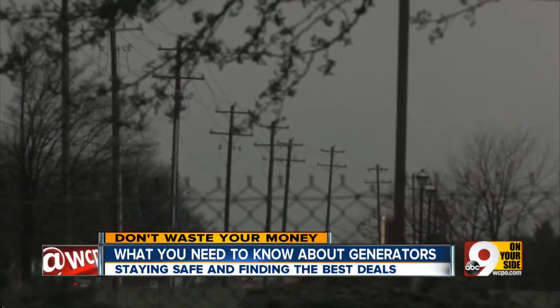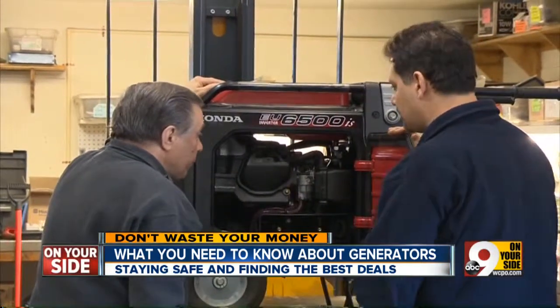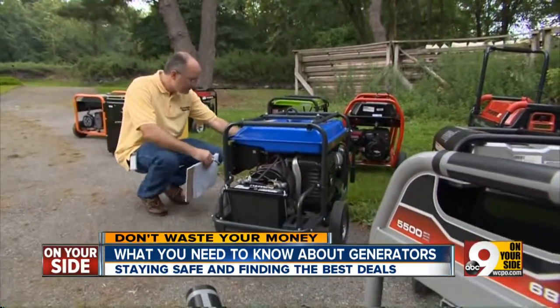Summer storm season has arrived. Serviceman Paul Maniscalco says many people who have a generator in their garage don't realize that generator needs regular maintenance. They let it sit for a year or two and then expect a miracle — often it won't start, or it's too small to power their needs.